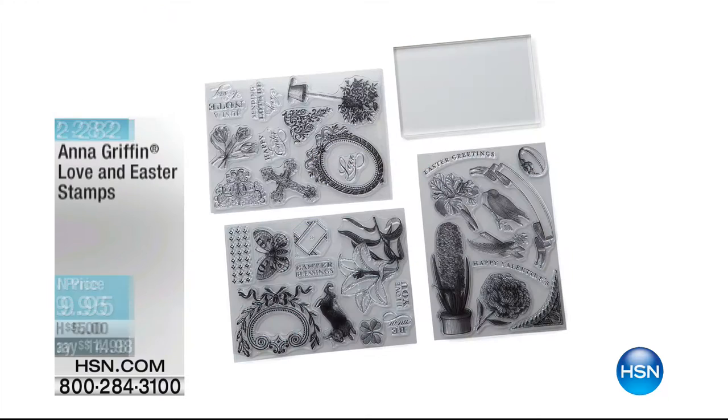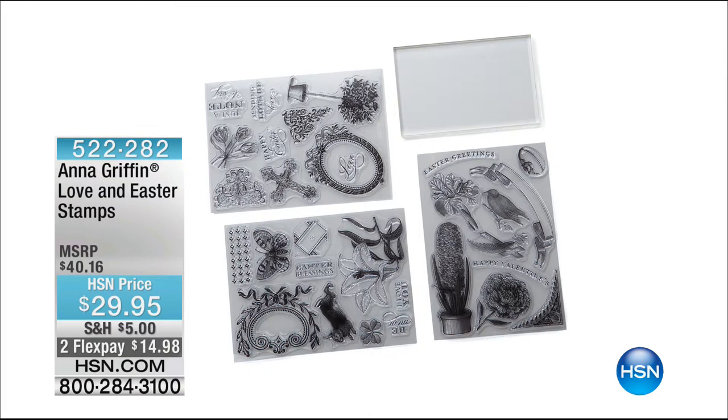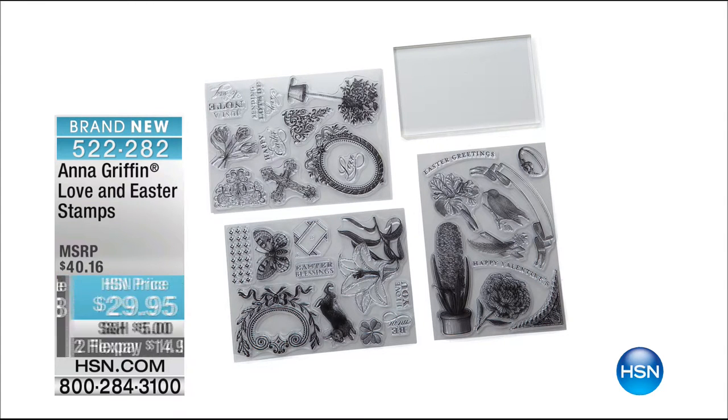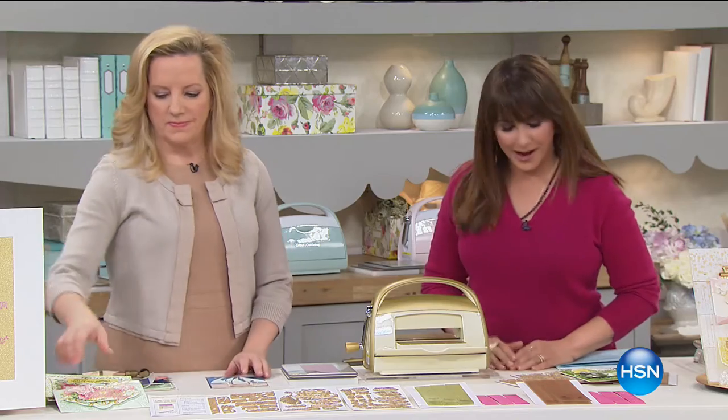We also have to coordinate the Love and Easter Stamps. This hour is about seasonal celebrations and everything goes with everything, so it's a perfect complement to our today's special. You're going to be able to go through all of the seasons with additional artwork and dies. You can mix and match with things you already have. Let's go shopping right now for that very best buy of the day — your Anna Griffin today's special.